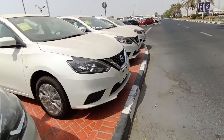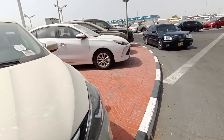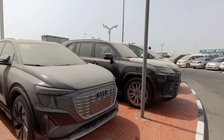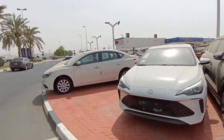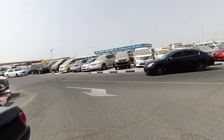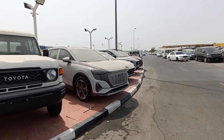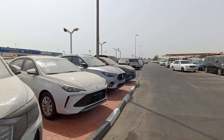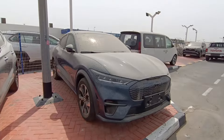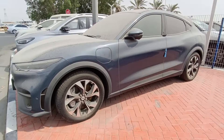Nissan cars are available here, MG cars, Audi, and Lexus as well — Lexus, Audi, MG, Nissan, all over here. There are lots of showrooms; every corner you'll find a different kind. And I think yes — this is the electric Mustang! I have never seen an electric Mustang running on the road, but one is available here, fully covered in dust, brand new. I don't like electric vehicles as you know, but there it is.